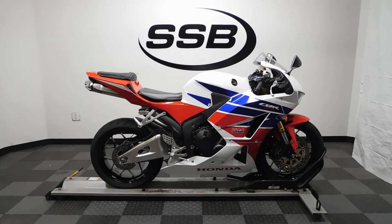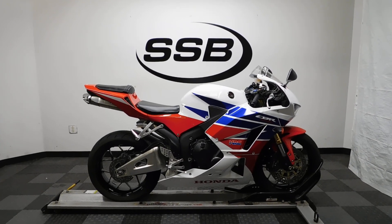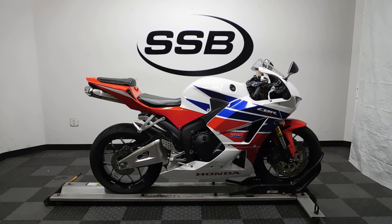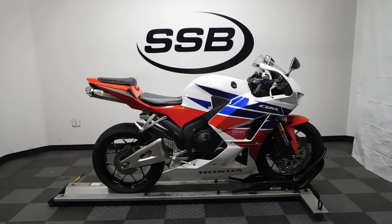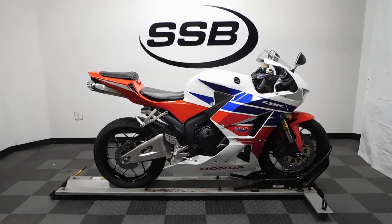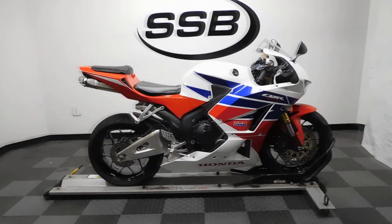Welcome to SimplyStreetBikes.com. Today we have a 2014 Honda CBR600RR HRC Edition. This bike has just under 3,400 miles on it and is in mint condition. It has a couple of accessories on it but is otherwise mostly stock, so let's take our walk around it. I'll show you one little imperfection I found, but other than that this bike is super clean.